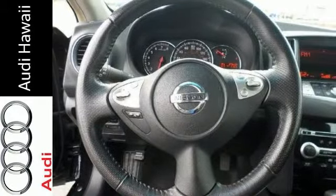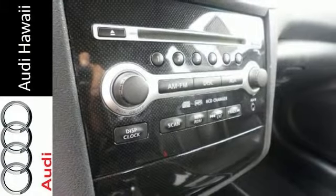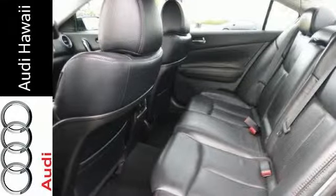Standard features include ABS brakes, child safety rear door locks, TCS and lower anchors, as well as power windows, doors, and locks.